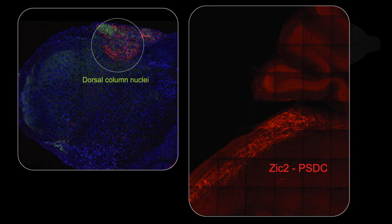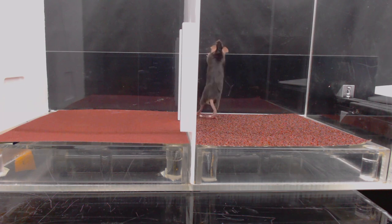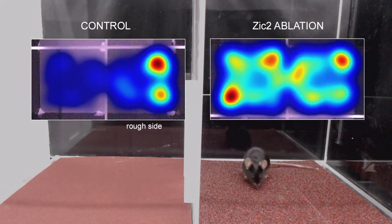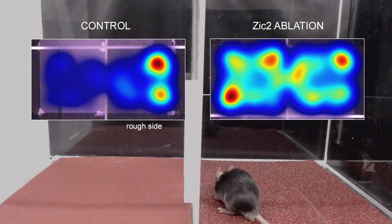This pathway, called the post-synaptic dorsal column projection, is known to bring processed tactile information to the brain and to be important for fine touch discrimination. To test if SIG2 neurons are required for discrimination of textures, we developed an assay in which mice explore a two-chamber arena in the dark that differs only in floor texture. While control mice tend to spend more time in the chamber covered with rough sandpaper, mice where SIG2 neurons were ablated spend equal time in both chambers, suggesting these mice have problems discriminating surfaces.